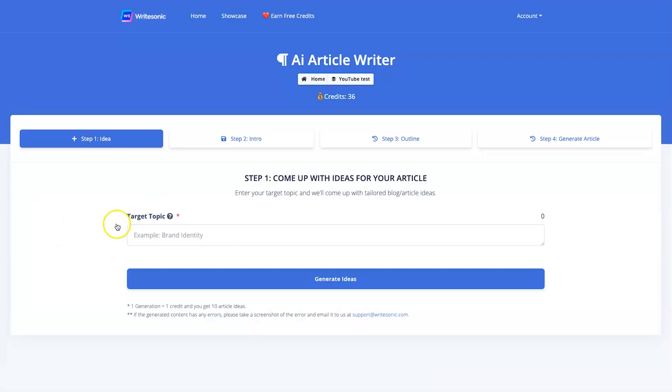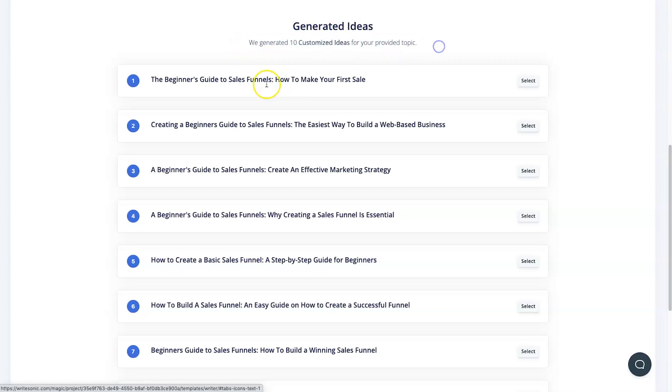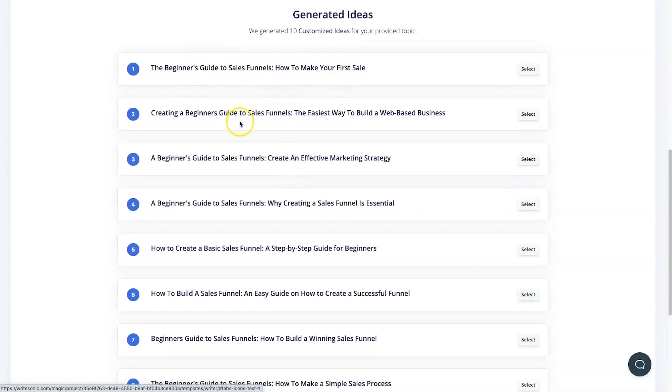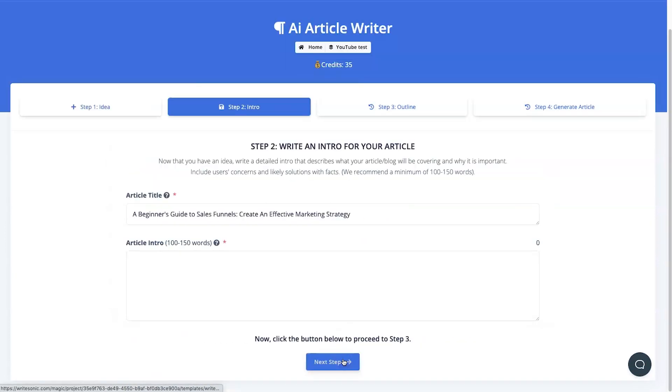Let's start with the article creator — it's English only for now, but I'm sure they'll change that over time. I'm going to enter 'Beginner's Guide to Sales Funnels' as my topic. It then asks for more information and generates around 10 different title ideas. Options include things like 'Beginner's Guide to Sales Funnels: How to Make Your First Sale,' 'The Easiest Way to Build a Web-Based Business,' and 'Create an Effective Marketing Strategy.' I'll select one and move to the next step.